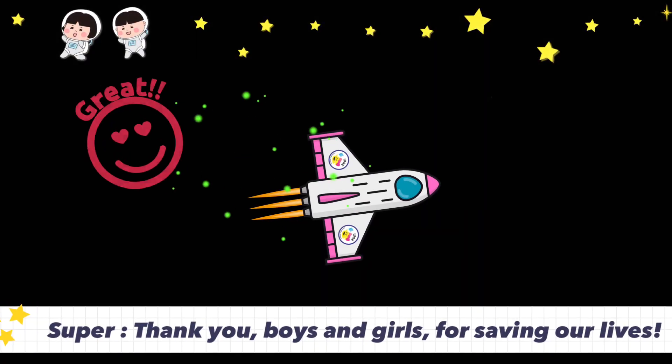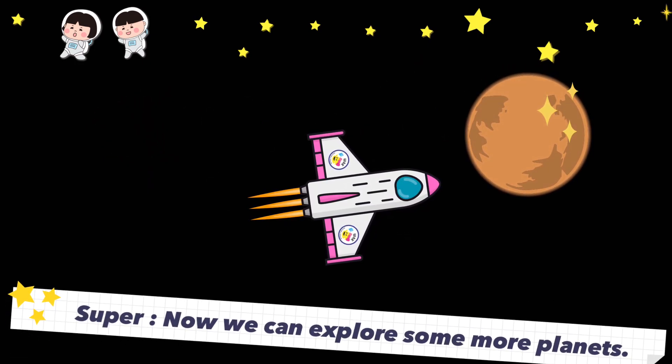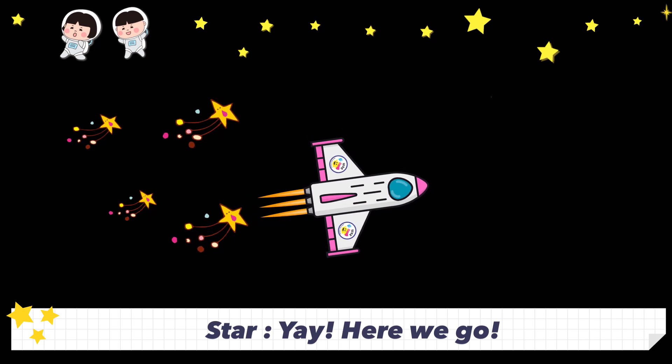Thank you, boys and girls, for saving our lives. Now we can explore some more planets. Yay! Here we go.